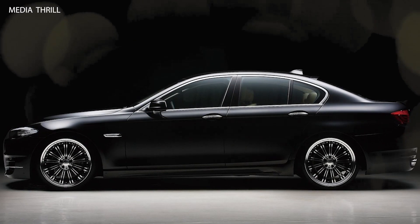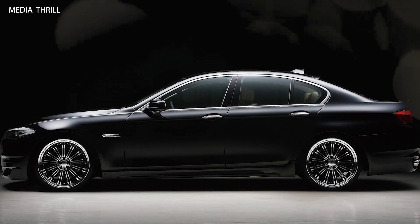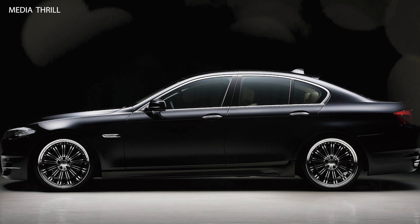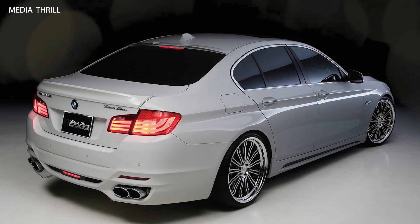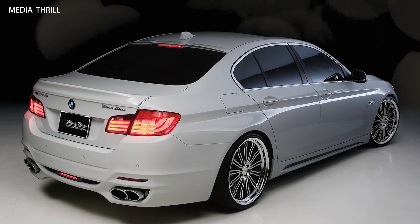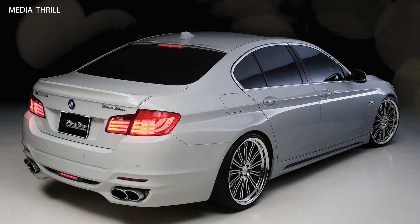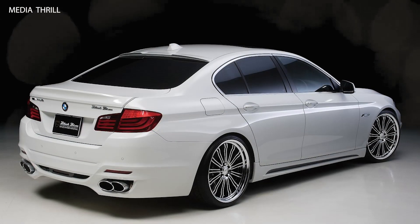Optional Extras: buyers could opt for additional extras such as performance gauges, upgraded audio systems, and custom lighting packages to further personalize their WALD CLS Class. Aerodynamic Enhancements: the body kit was designed not only for aesthetic purposes but also to improve aerodynamics, potentially enhancing high-speed stability and fuel efficiency.